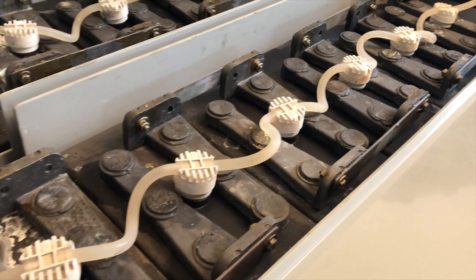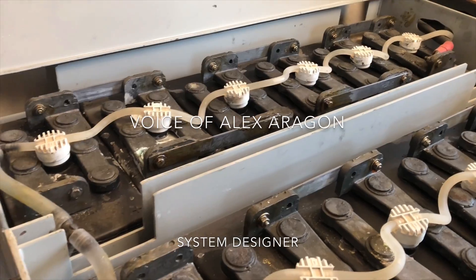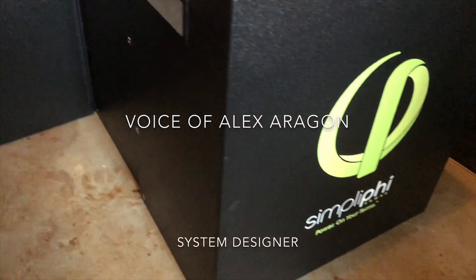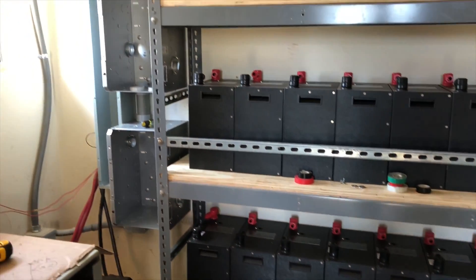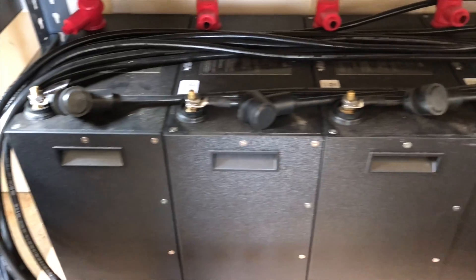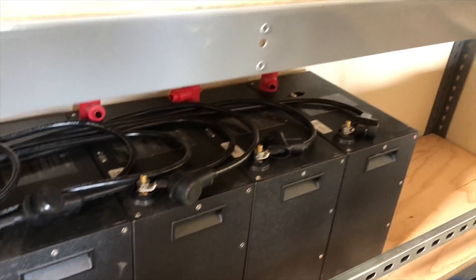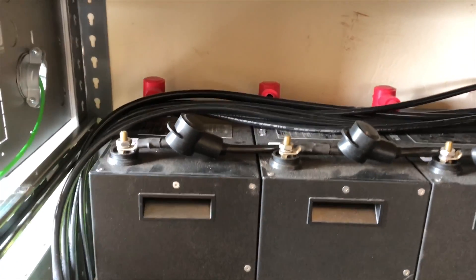The old lead acid batteries had 144 kilowatt hours of storage in them. Our new SimpliBi batteries have about 81 kilowatt hours of total rated capacity. But with lead acid, you only want to use about 35% — the top 35% of the power on a daily basis — otherwise you start to decrease their longevity. So if we were to use 35% of the capacity on a daily basis, that would be 50 kilowatt hours of storage for the two banks we have here.